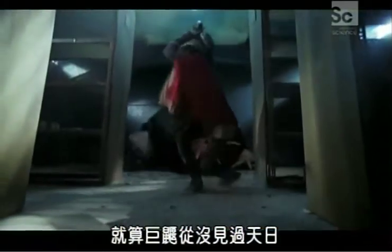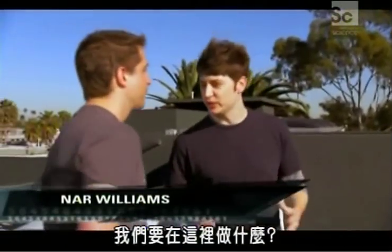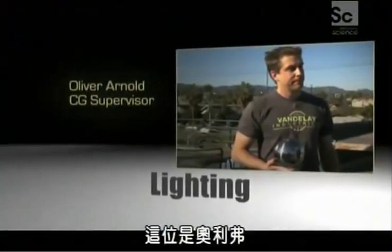Even though this mole never sees the sun, you still have to light it. Oliver tells me why we're up on the roof. He has to light things that don't really exist — no wonder he appears to be relying on magic.